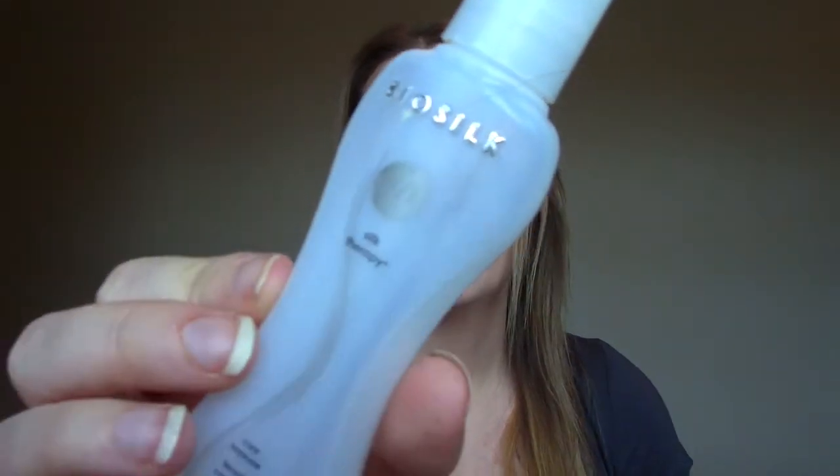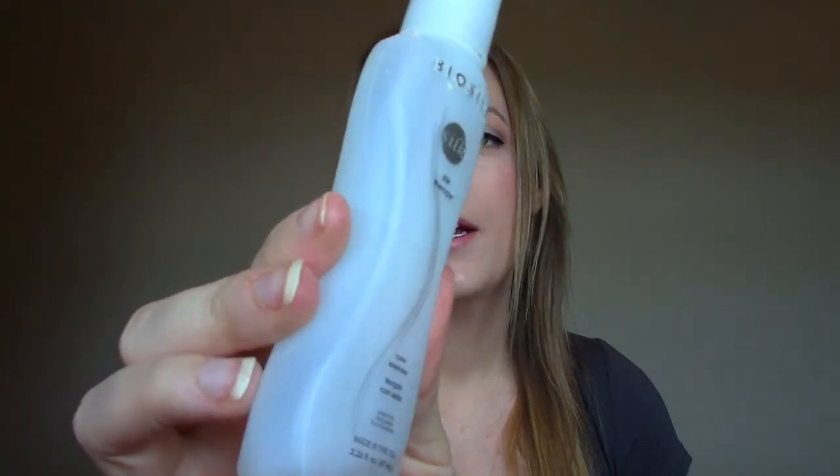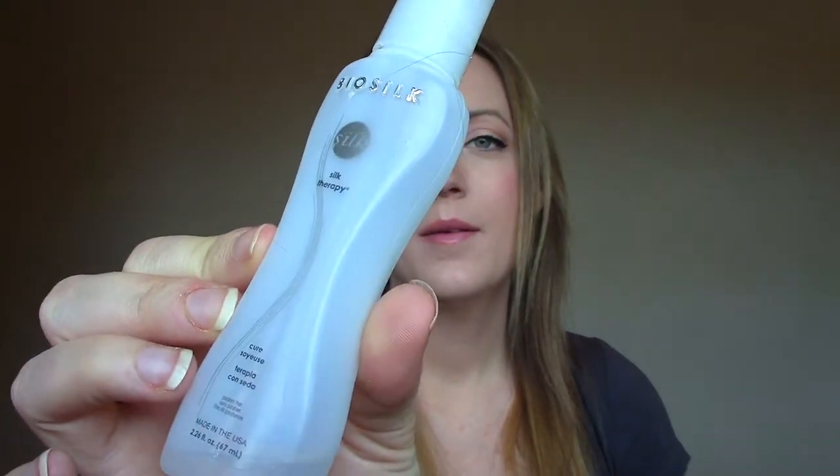This is the BioSilk Silk Therapy. It's just like a gel product that you put in the ends of your hair — like an oily gel product. I used the whole thing up. I wouldn't call it my favorite; I like Moroccan Oil better, but it did leave your hair shiny and smooth if you're looking for something like that.